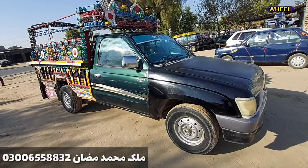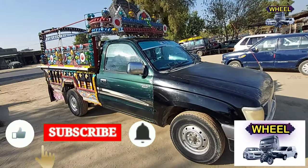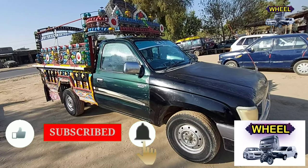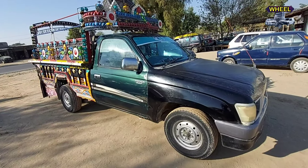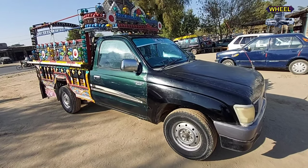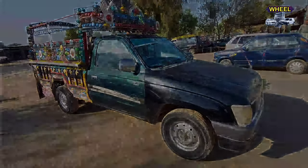Please subscribe to our YouTube channel so that every video can be notified to you. We have a Toyota Hilux Dalic review. Thank you.